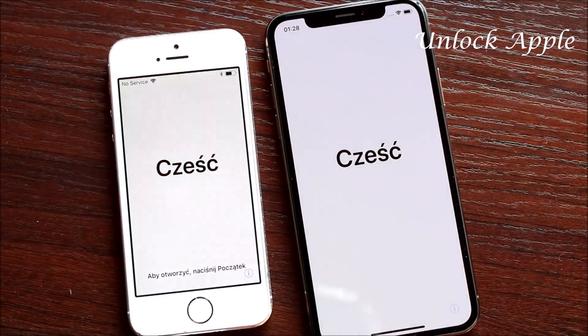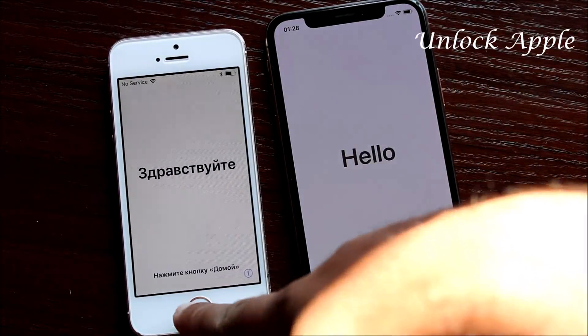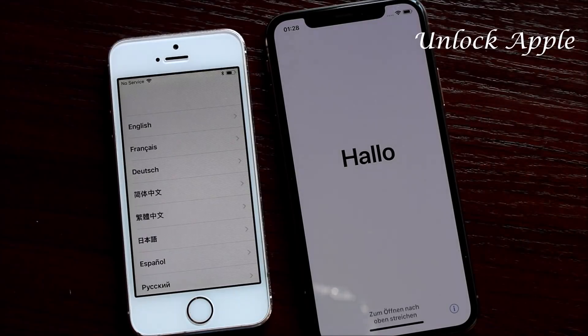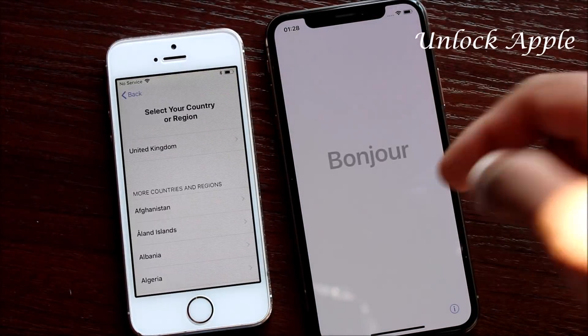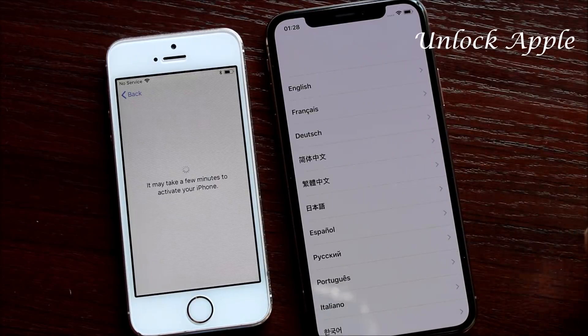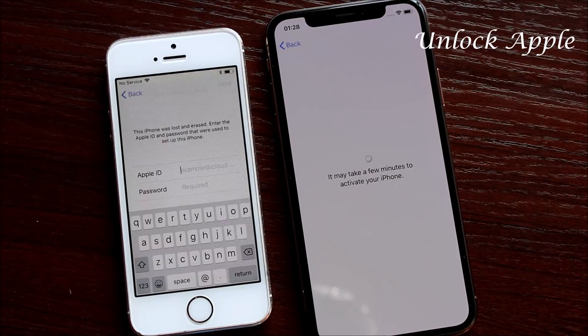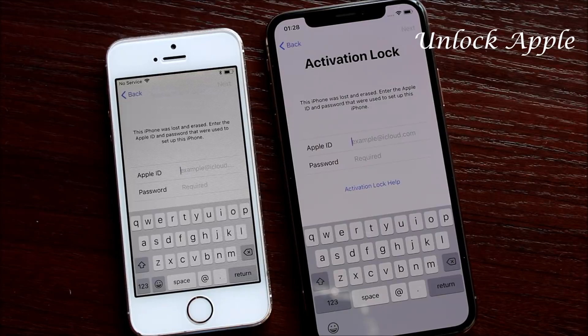Let's start now without wasting time. We're going to try this method on the iPhone 5s and the iPhone XS — we'll see if it works for both. Please follow the same steps I'm doing in this video, whatever country you're in. As you can see, the iPhone 5s is already iCloud locked — there's no way to unlock it normally. The iPhone XS on screen is iOS 12 and is locked as well.